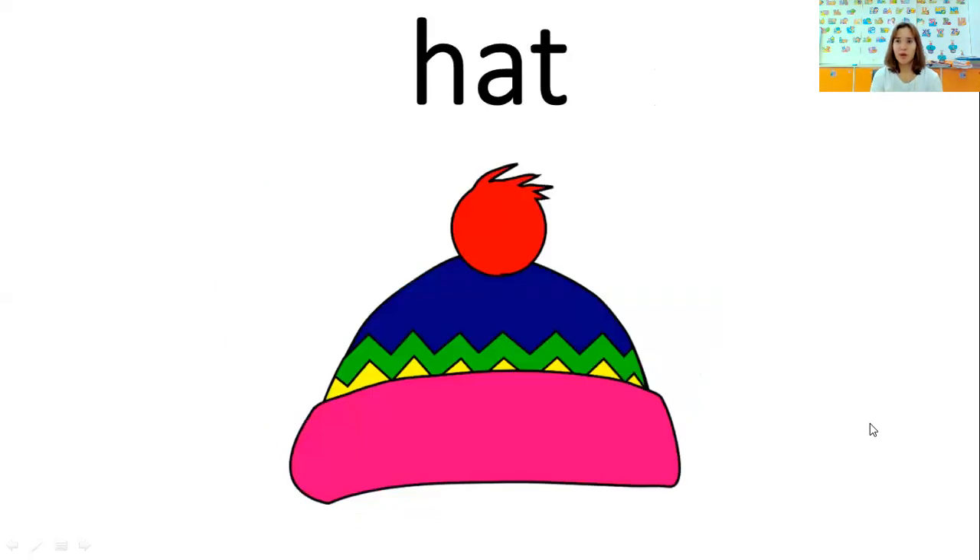How about this one? What is this? A hat. Very good. Where do you put the hat? In your head. Very good. Now say: I put the hat on my head. Good job.